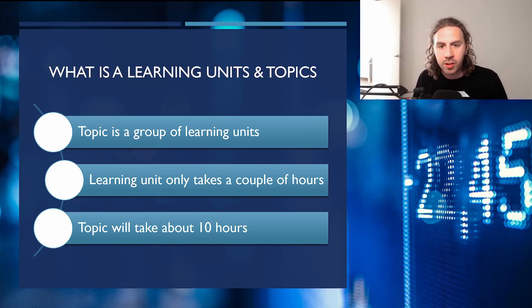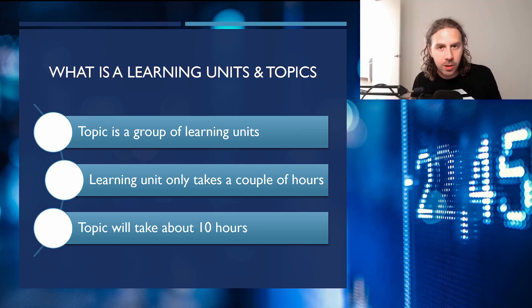The courses are structured through learning topics and learning units. A learning topic is a group of learning units, and each unit should only take a couple of hours, whereas an overall topic aims to hit the 10-hour mark. Of course, some students may take shorter and some longer, but that's their goal — the 10-hour mark.